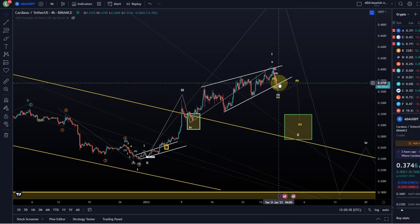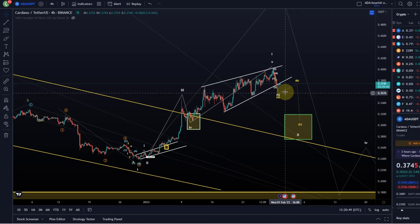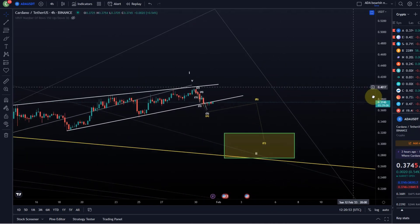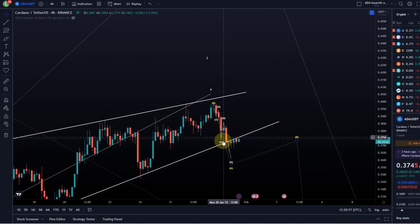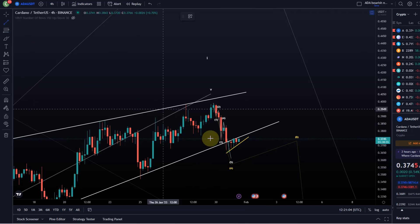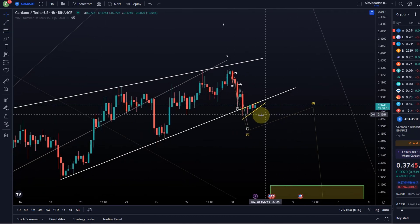We're currently hovering just below the trend line, so we might be flipping it from support to resistance. We had support there several times but now it looks like resistance — that's what the current price action suggests. On the four-hour chart, you can see a nice bearish flag, and within that bearish flag we can draw trend lines to reveal another ascending wedge.